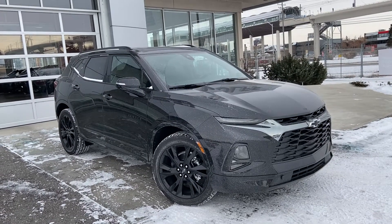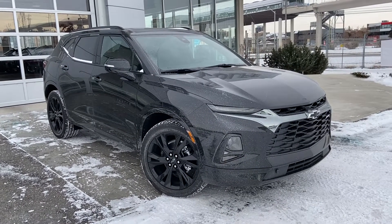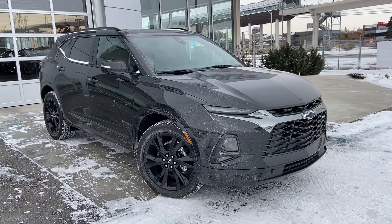Welcome to the brand new 2022 Chevrolet Blazer RS. This beautiful Blazer is powered by a 3.6-liter V6 engine, mated to a 9-speed automatic transmission.